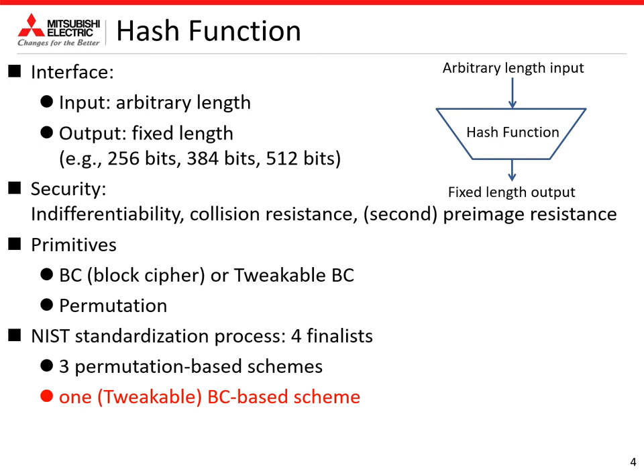A hash function takes an arbitrary length input string and returns a fixed length string. Hash functions are designed so that certain security notions are satisfied and designed using these primitives: block cipher, tweakable block cipher, and permutation. In the NIST standardization process, 4 finalists support hash functions — 3 finalists are permutation-based schemes, and the other is the tweakable block cipher-based scheme. This talk focuses on block cipher and tweakable block cipher-based constructions.